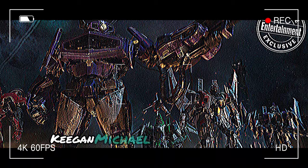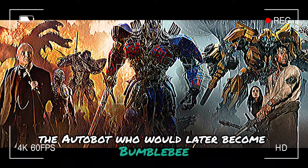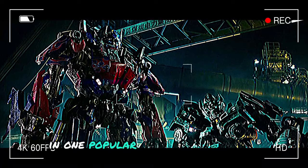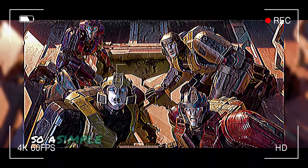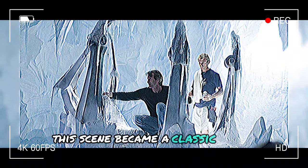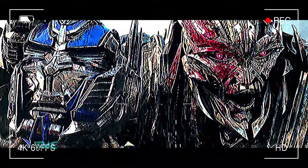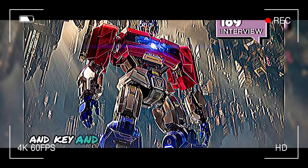Comedian and actor Keegan-Michael Key voices B-127, the Autobot who would later become Bumblebee. Key initially gained fame for Key and Peele, a sketch comedy show he wrote and acted in with Jordan Peele. In one popular skit, he plays a teacher who mispronounces names, so a simple name like Aaron hilariously turns into Aeon. This scene became a classic meme template and is referenced in Transformers 1 with one of B-127's homemade robots named A-A-Tron — a nod that will get a chuckle from fans of both Transformers and Key and Peele.